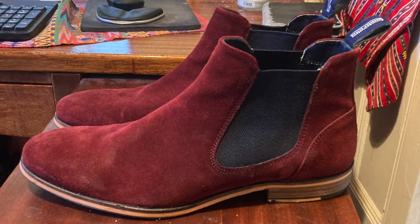I couldn't resist buying a pair of suede Lambretta Chelsea boots in a sort of burgundy colour. But now I've bought them, what do I wear them with? I am 66 and wary of dressing too young for my age.